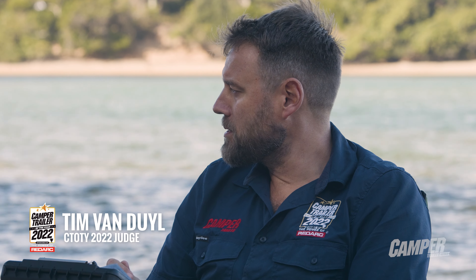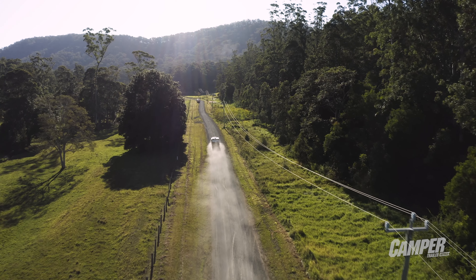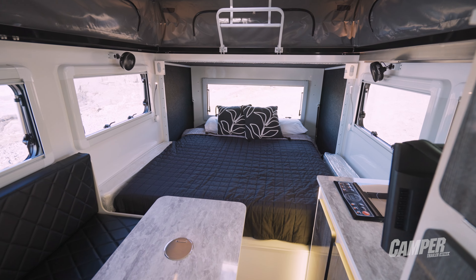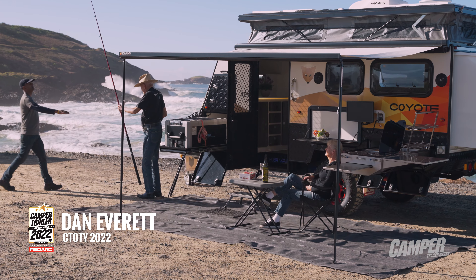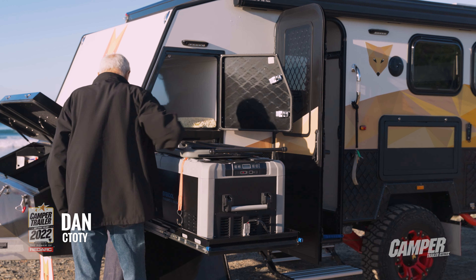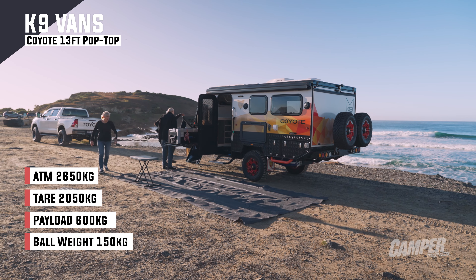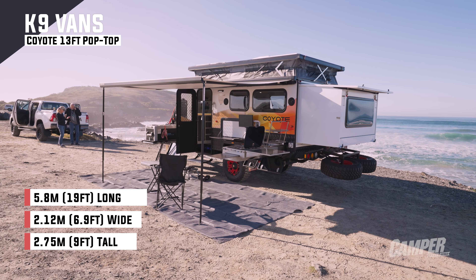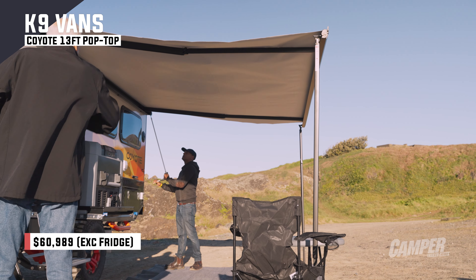K9 is a new brand to us, having been in the country for about 18 months. It's an imported hybrid, this one with just a single double bed, so who's its intended buyer and does it fit their needs? I think this is going to suit a very conservative couple who are after something that's just going to work every time they get in it — they don't need to think about anything, they really just want that ease of use.